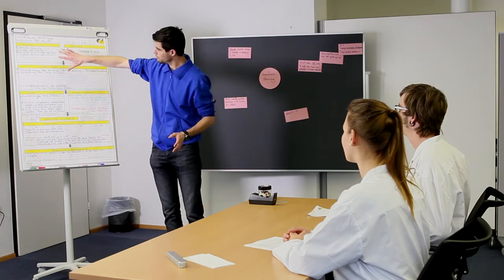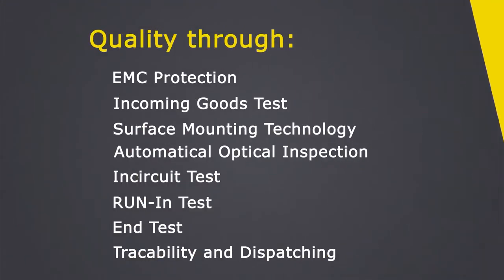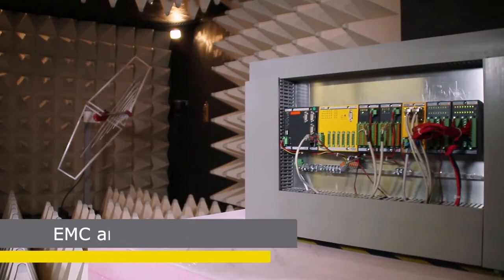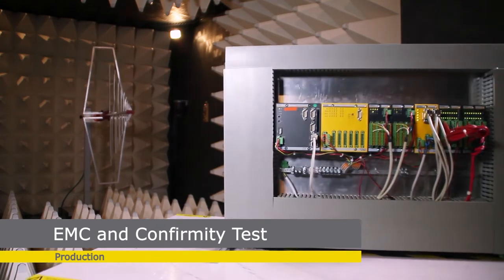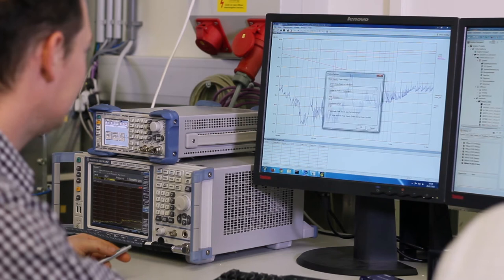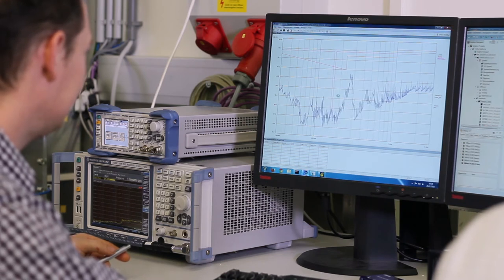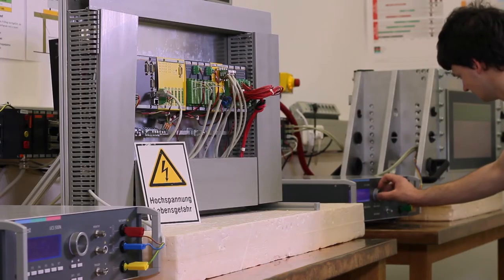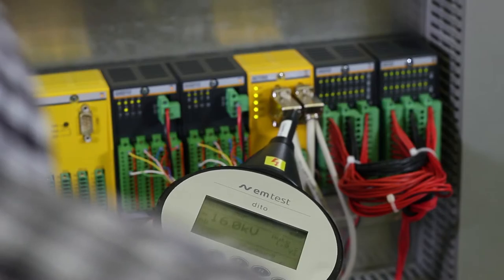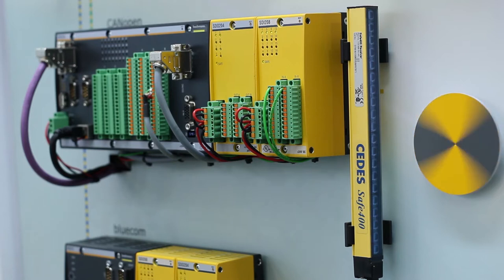We are continually optimizing the quality of our products. That's why we stand for quality, not quantity. In our own EMC testing laboratory at our headquarters, we certify our equipment and ensure electromagnetic compatibility for the relevant application area. Already during the design phase, we test whether the modules function with existing software and vice versa.